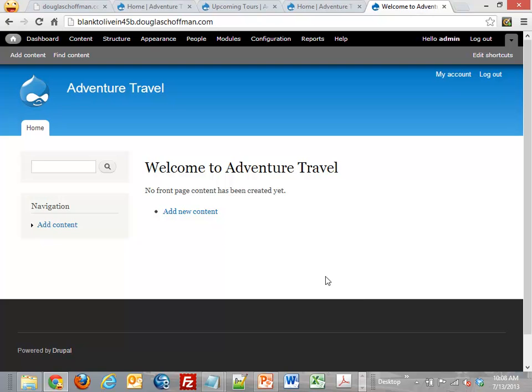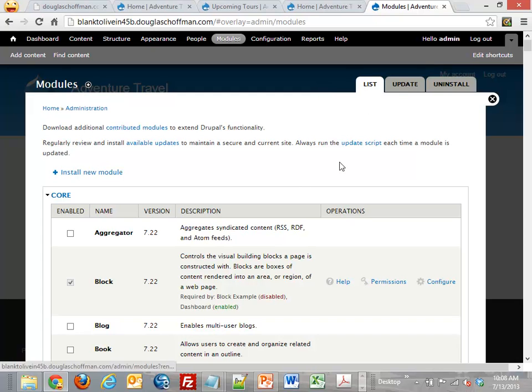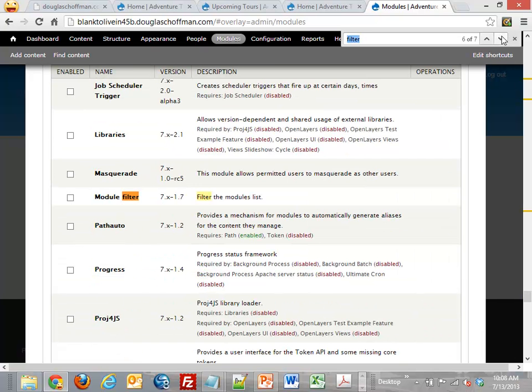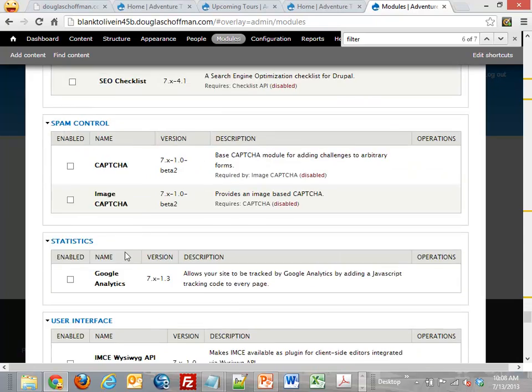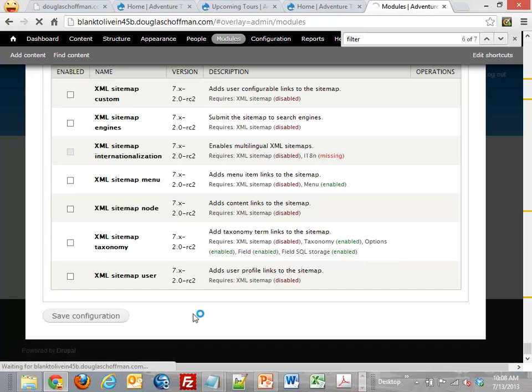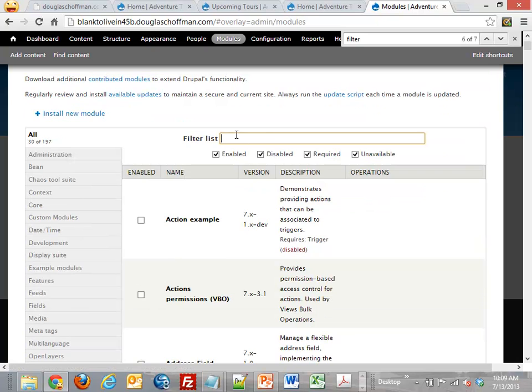The next thing we're going to do is turn some modules on. I'm going to the modules page — you can see the menu bar at the top. There's a particular module I like called Module Filter. These are modules I've pre-installed. I'm going to turn that on. Every time you turn a module on, it sprinkles other capabilities throughout Drupal. In this case, I now have a little filter list at the top of my module page, making it easy to find modules.